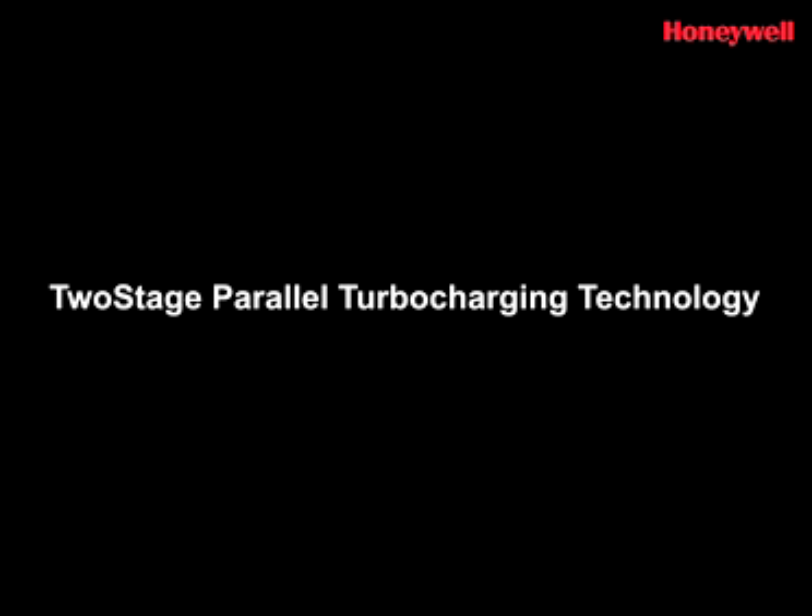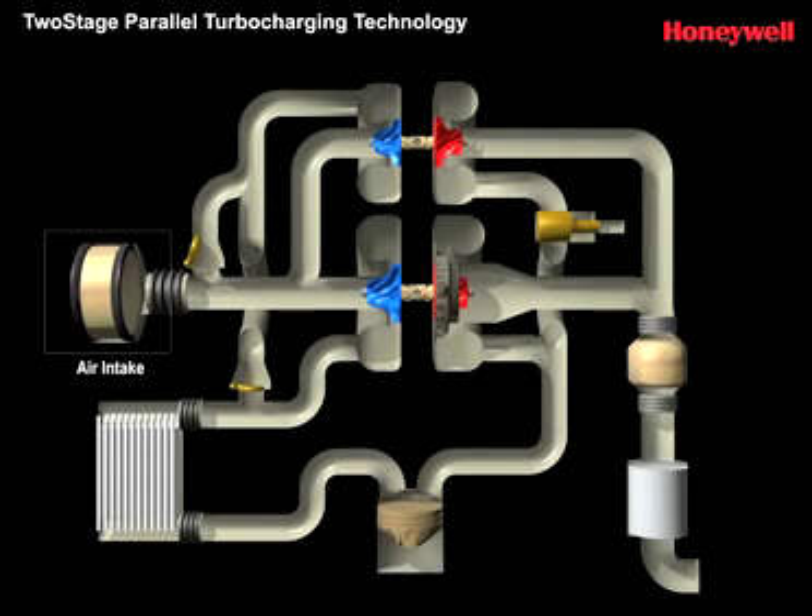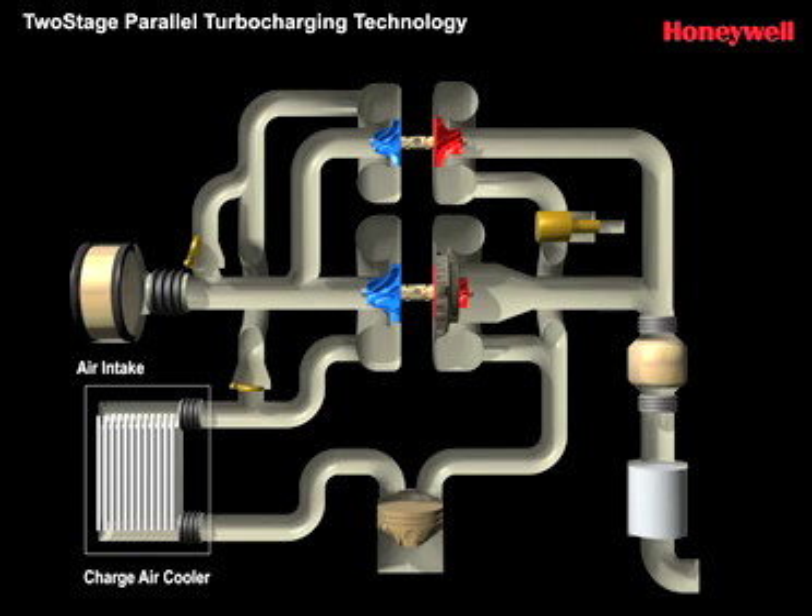Honeywell has developed an innovative two-stage turbo architecture, which features two turbos operating alongside each other in series or in parallel. In a parallel two-stage system, two turbos work sequentially, normally within a V6 engine block.